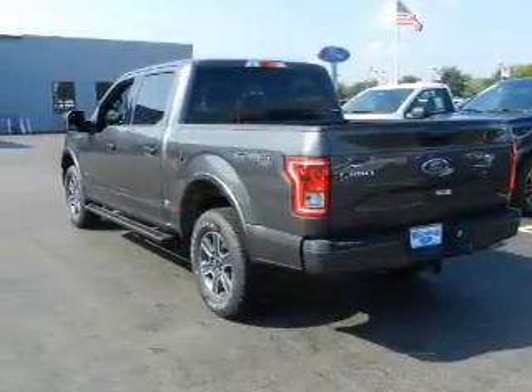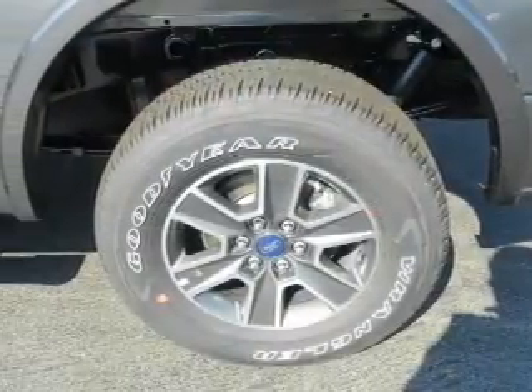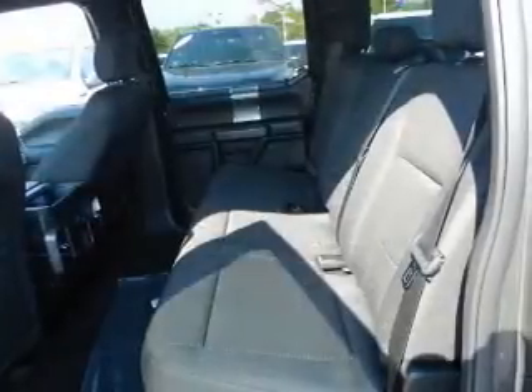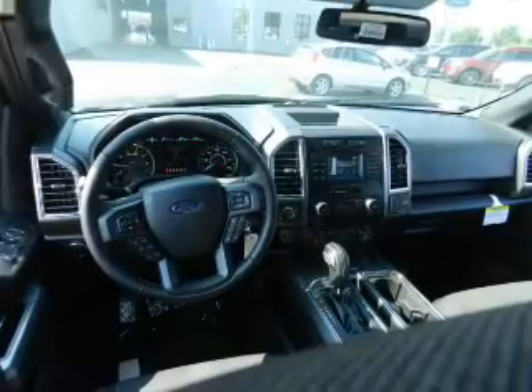Inside you'll find Bluetooth connectivity, an auxiliary input, steering wheel controls, curtain head airbags, front airbags, side airbags, side impact door beams, child safety locks, cruise control, and an MP3 player.